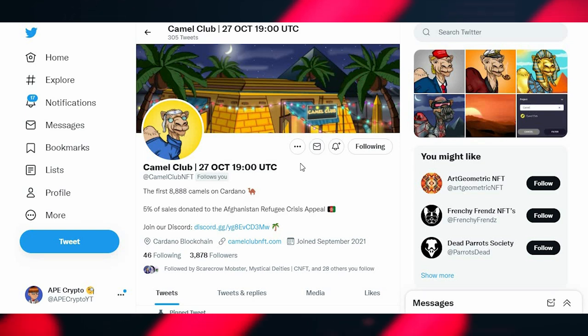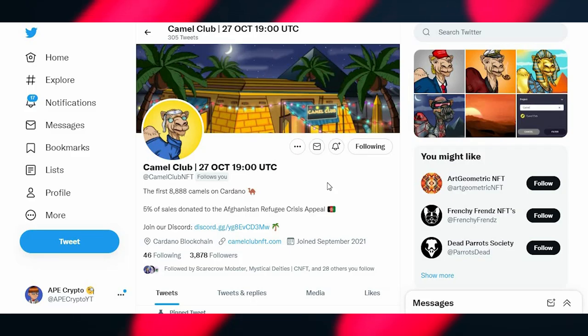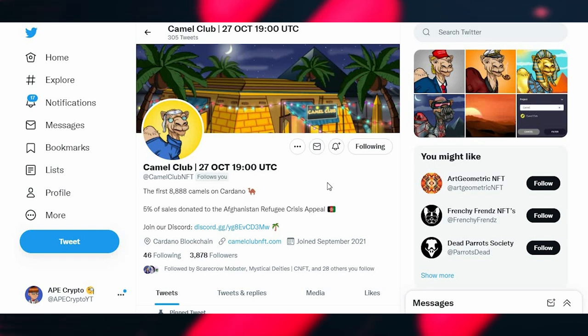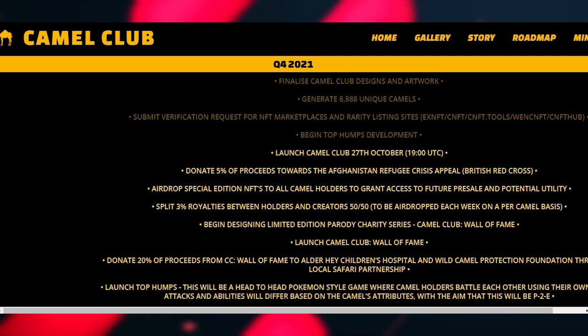Since I last covered them, they've grown exponentially — pushing 4,000 followers as of today and having 5,000 members in their Discord. That's a metric I always like to look at because it gives good insight on demand and whether a project will sell out or have value. As most of you know, demand drives value.